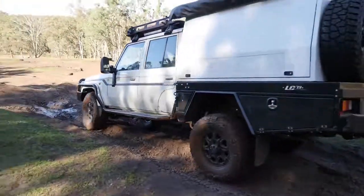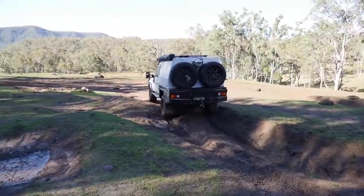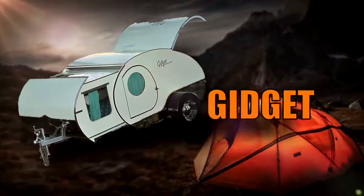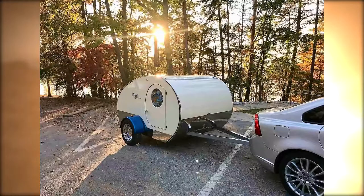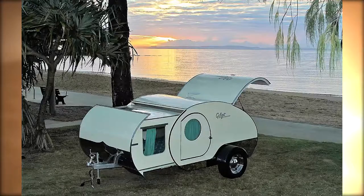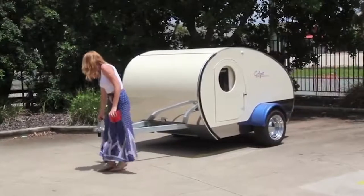The LC 79 Super Tourer is almost in a class by itself. Check out the Gidget Retro Teardrop Camper, a compact Australian creation that provides comfortable camping in a lightweight package. The Gidget is available in several models, but its Bondi and Noosa versions are by far the most popular — small enough to be towed by a standard-sized car.